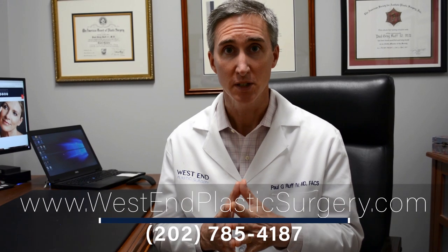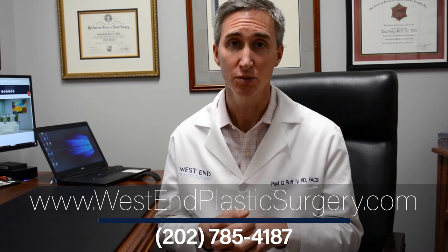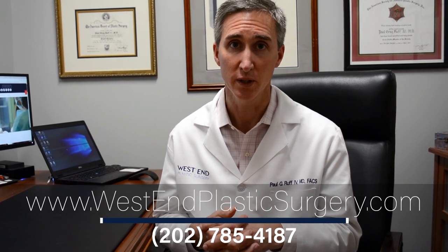We consider this a one to two day recovery with a very high patient satisfaction rate. If you want to learn more, please visit us at www.westendplasticsurgery.com or call to make an appointment at 202-785-4187. I'm Dr. Paul Ruff at West End Plastic Surgery, and I look forward to seeing you soon.